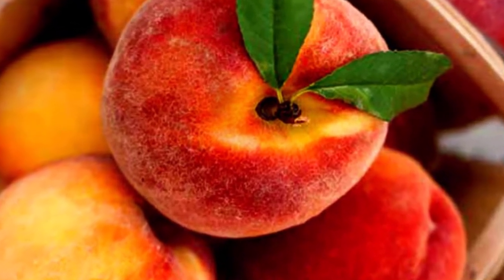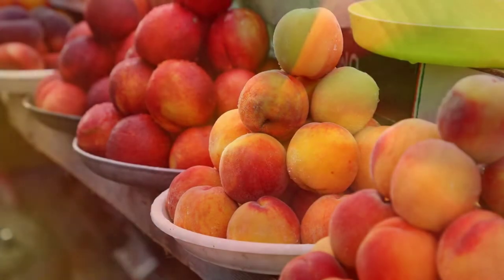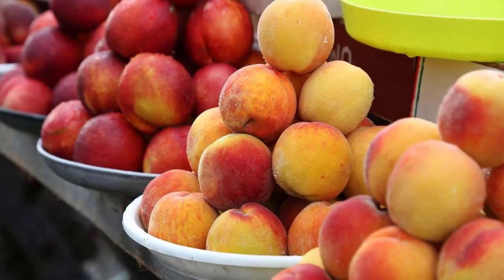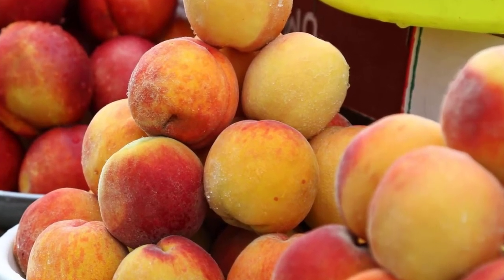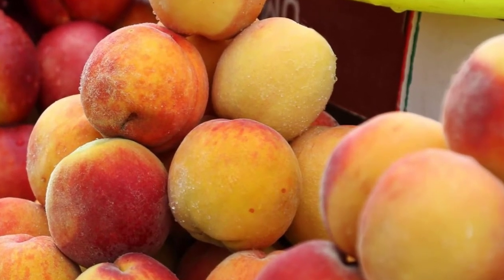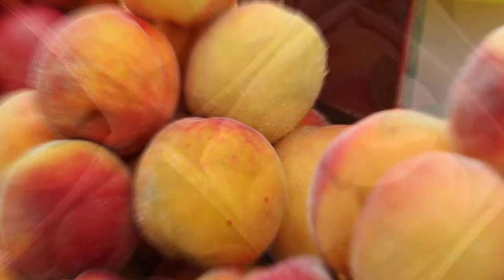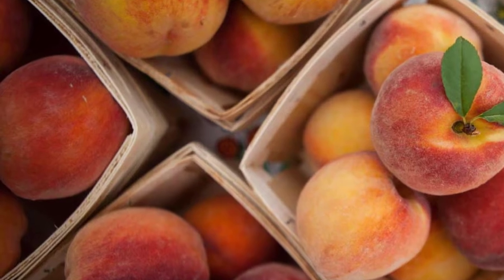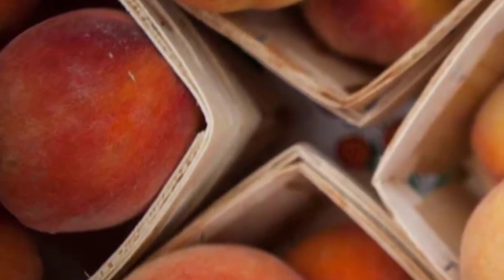There are numerous types of peaches to choose from. In the US alone, there are more than 300 varieties of peaches. Peaches are stone fruits, meaning their flesh grows around a seed in the center. All peaches can generally be categorized into one of three categories based on how they house their seeds: freestones, clingstones, or semi-freestones. Let's have a closer look at each kind in turn.